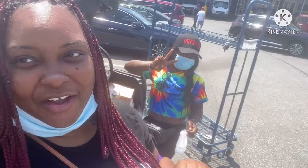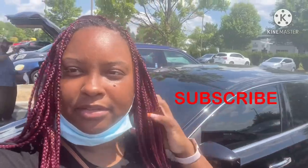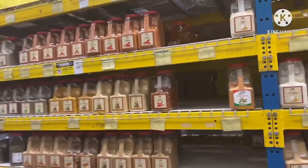Hey y'all! So I'm out here with my sister Chef Coco and we are about to go into Restaurant Depot. Y'all come with us — we're gonna show y'all what Restaurant Depot has to offer. Basically this is where all the restaurants shop.